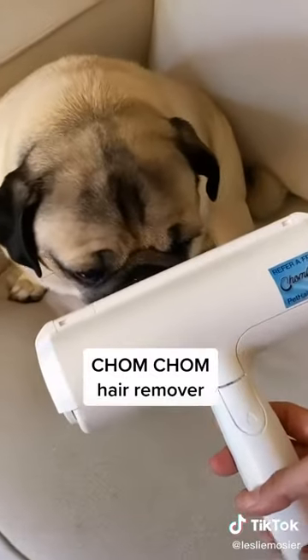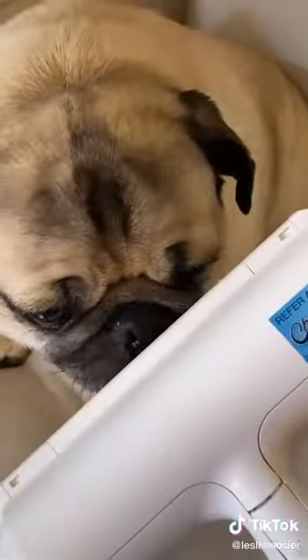The Chom Chom is needed for everyone with pets. It is without a doubt one of the best random Amazon purchases I've ever made. I swipe it over the couch and all the pet hair comes off. Gross.